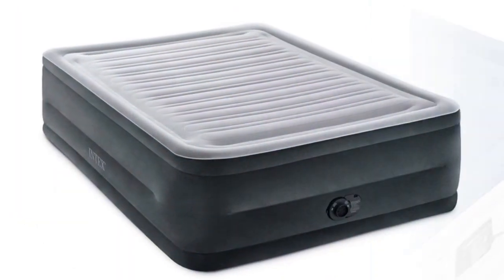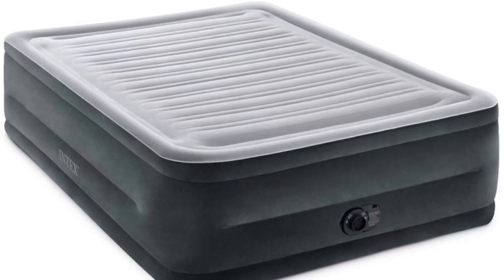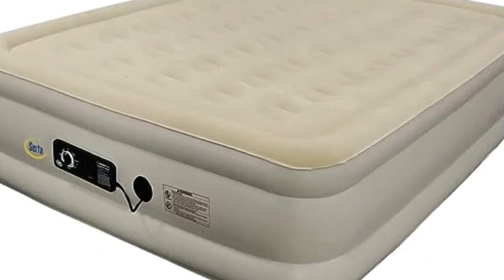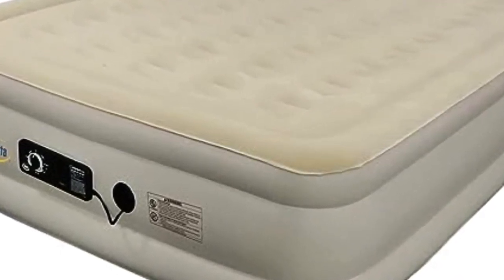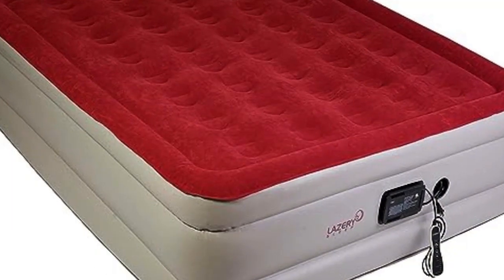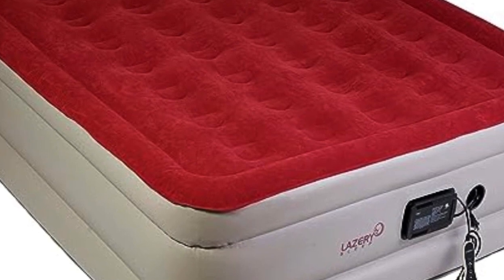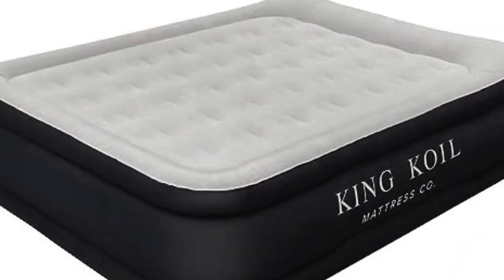A quality airbed can make or break a good night's sleep, whether for overnight guests, camping trips outdoors, short-term use while waiting for your new mattress to arrive, or a temporary living situation. For both comfort and convenience, you'll want an inflatable mattress that's easy to set up, compact to carry and store, and won't leak air overnight while you're using it.